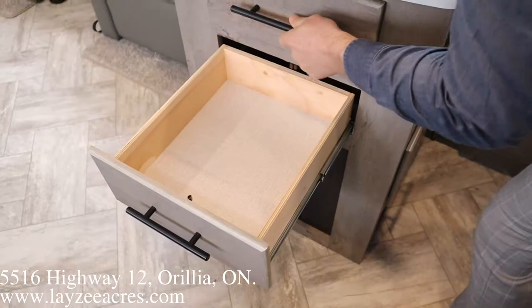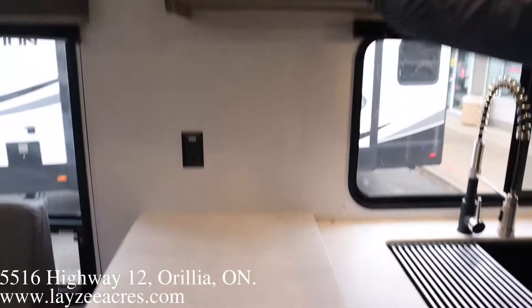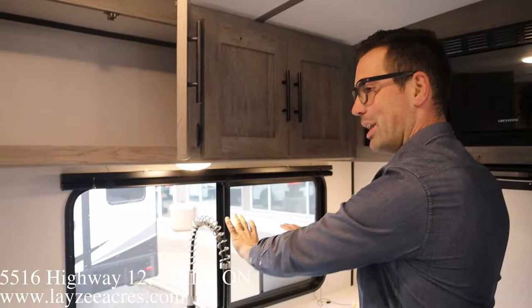Right below that counter space we have a lot more storage, a big drawer over here and a smaller one over here. We've got receptacles — a couple of them across the back — and lots of overhead storage.